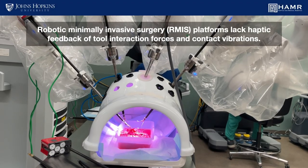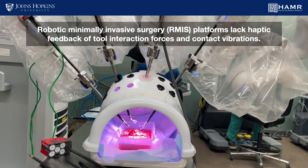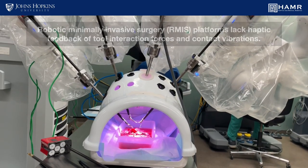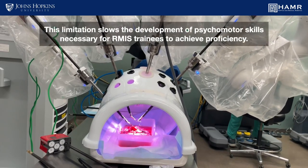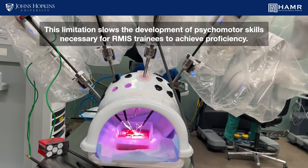Robotic minimally invasive surgery, or RMIS, platforms lack haptic feedback of tool interaction forces and contact vibrations. This limitation slows the development of psychomotor skills necessary for RMIS trainees to achieve proficiency.